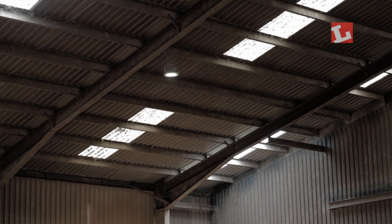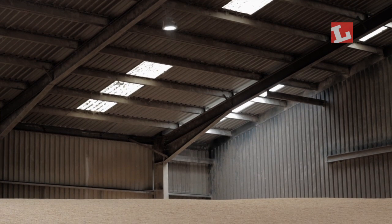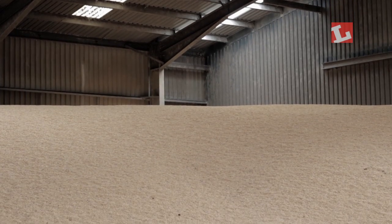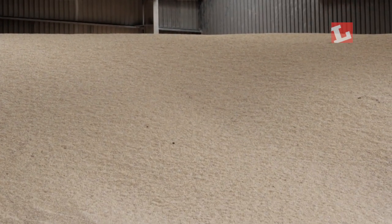Previously we had 13 lamps in this shed and we're down to eight because of the higher light output and the improved quality of the light. That creates a 75% saving in energy.